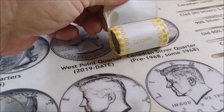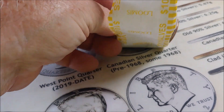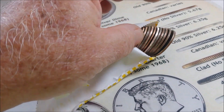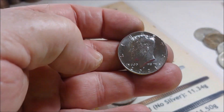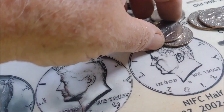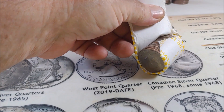Roll 18 — we might have our first NIFC. That is really shiny. We like shiny. 2021 Philadelphia — there we go, guys. Our first NIFC of the box. On to roll 23.